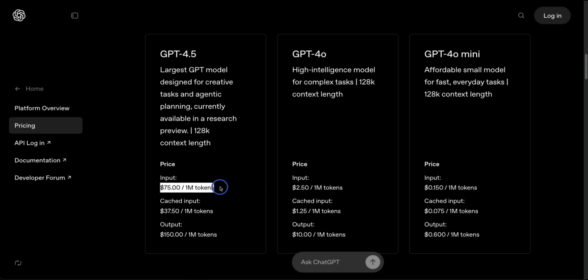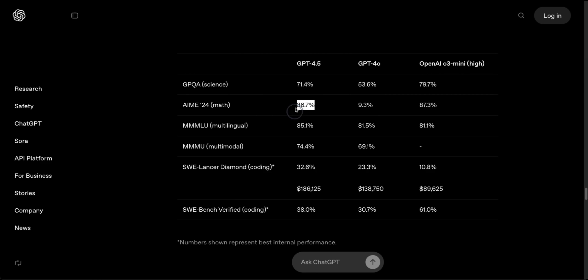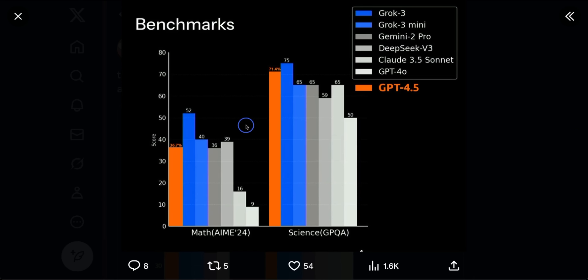The price of this is almost 30 times that of GPT-4O. Now the performance is better compared to GPT-4O, but if you put it in comparison to the other state-of-the-art models, it's nowhere close.